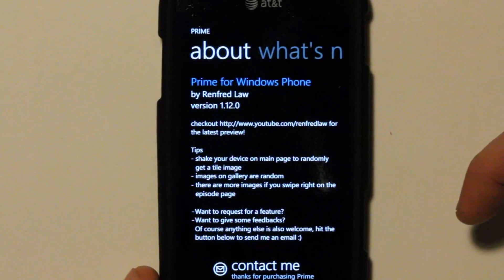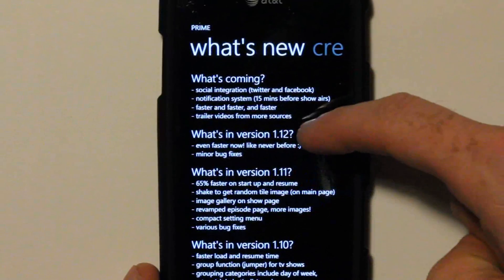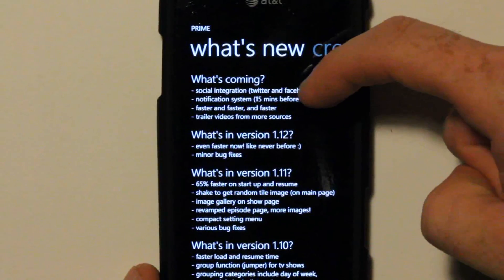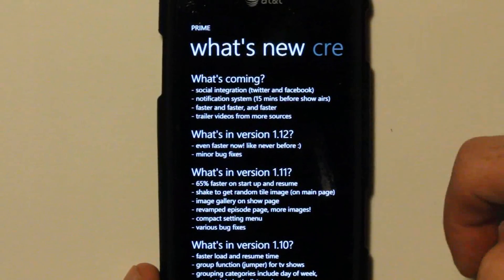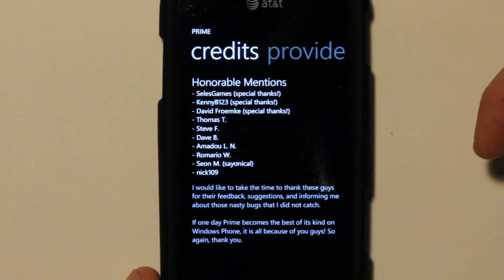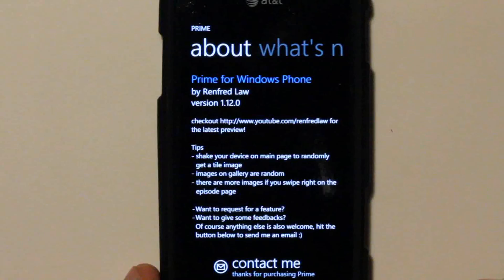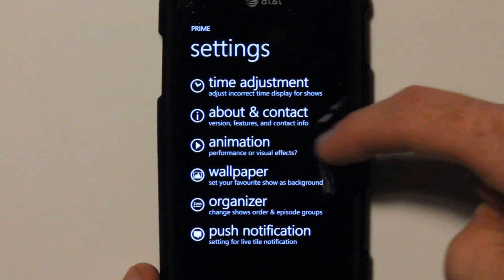There's an About page where the developer gives a little info about himself and what's coming up in version 1.2 — better performance, minor bug fixes. He's going to be integrating Twitter and Facebook integration, a notification system, and more trailer videos from different sources. He credits several people for helping him, and KennyB123 is there — I've been giving him bug fixes and tips. He is very personable, will answer your emails, and integrate features you want if possible.